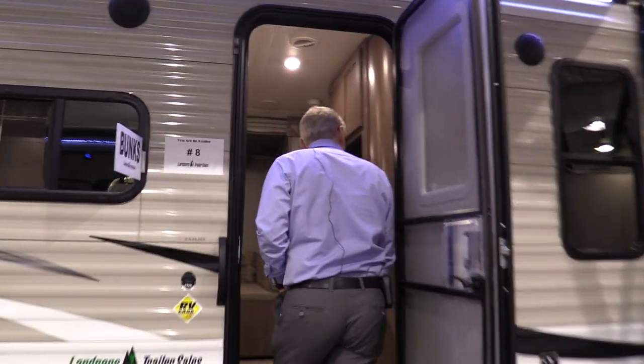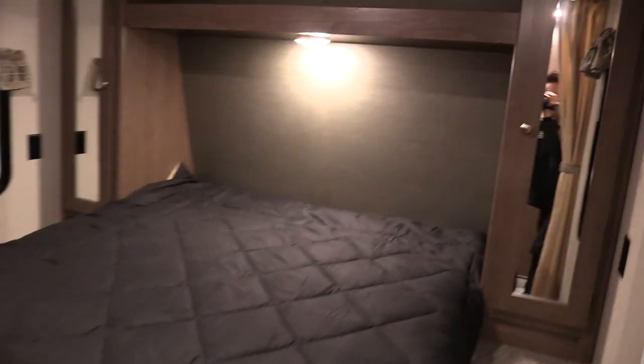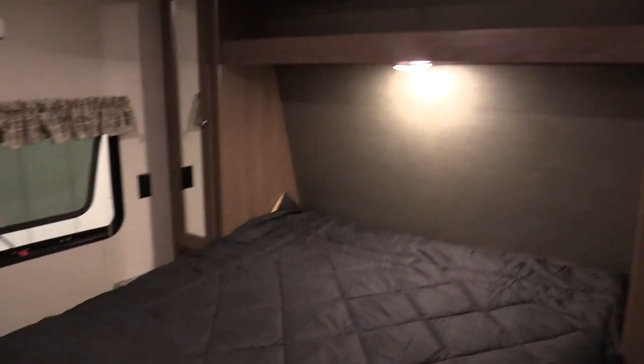Let's take a tour inside. Right here we got mom and dad's bedroom with a queen bed. Closets on either side, ventilating windows on both sides — it's a nice little bedroom. Your entertainment center comes with a stereo and DVD player.